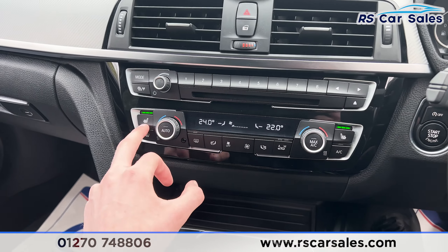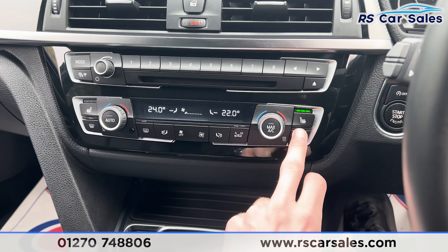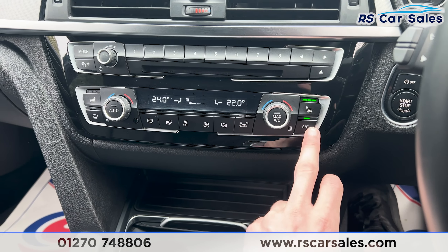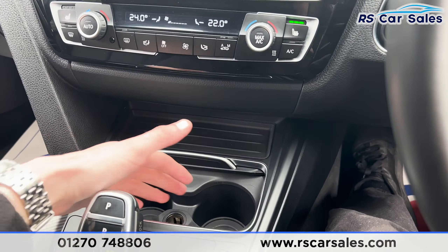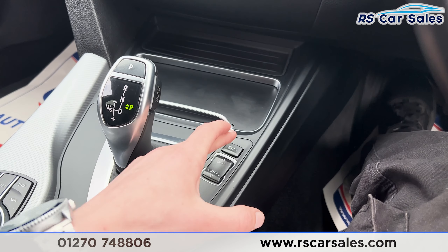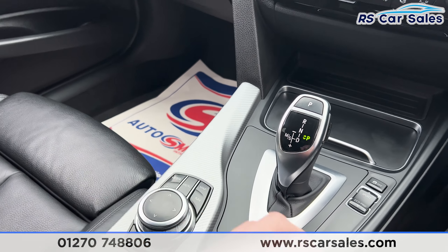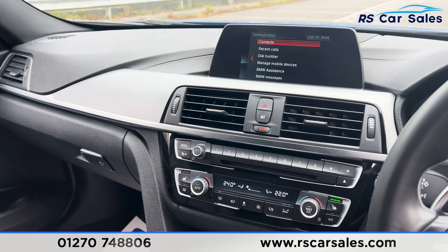Further down you'll find we have the heated seats on either side, working just as they should. We have the air conditioning as well, again working just as it should. We also have the cup holders, 12-volt connectivity, the different drive mode buttons, traction control button, gear stick, shortcuts for the entertainment screen, manual handbrake, and lever armrest.